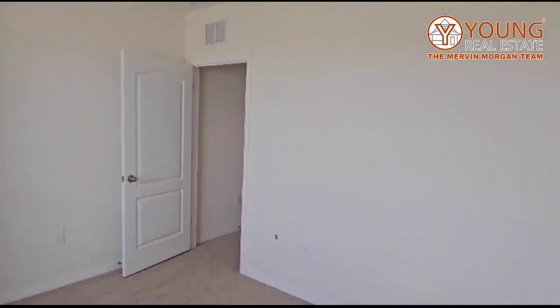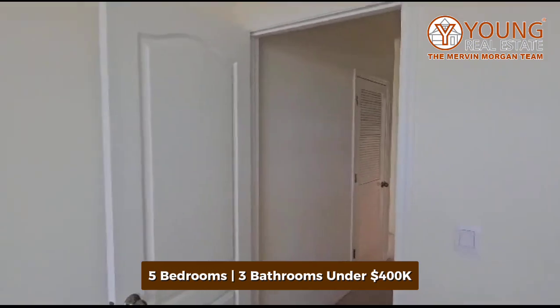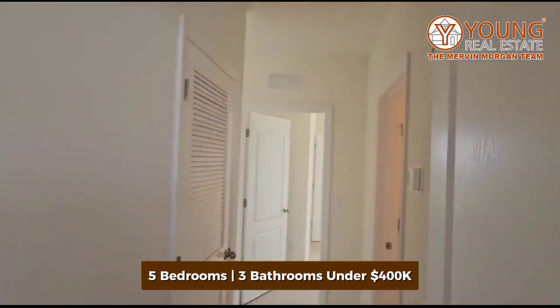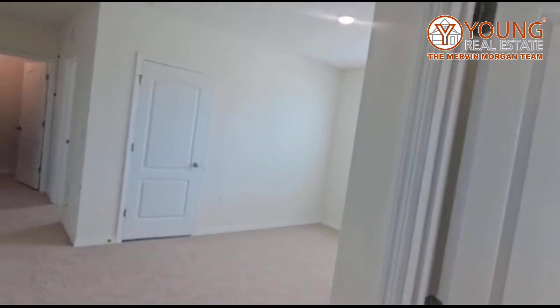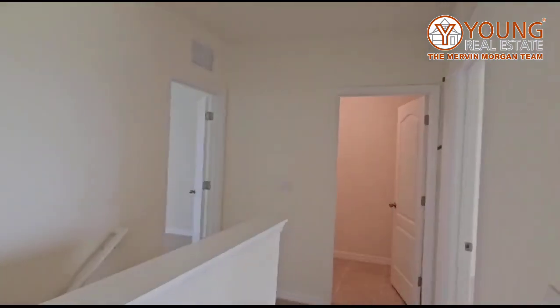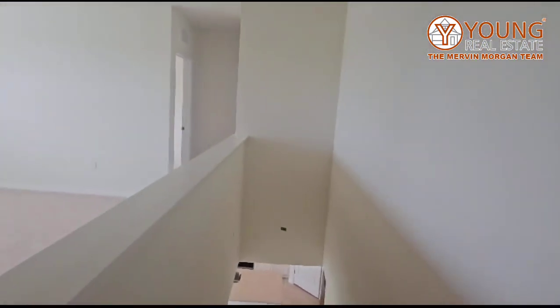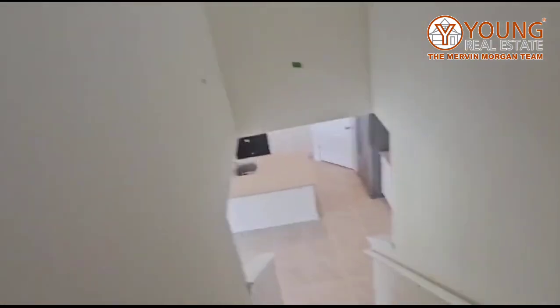Again, this is five bedrooms, three bathrooms, under $400,000 in Haines City, Florida. Haines City is about 30 minutes away from Disney World, so if you are interested in going to the parks, this would be a nice area where you're not paying as much as you would living in Orlando.